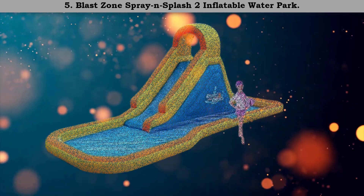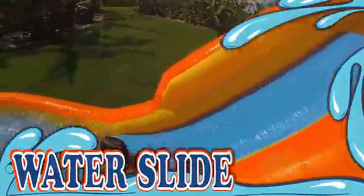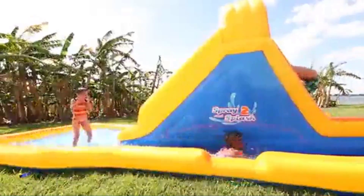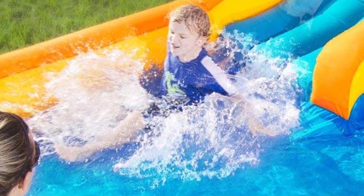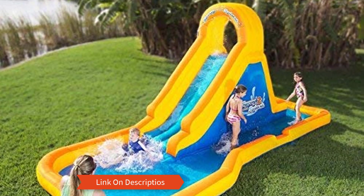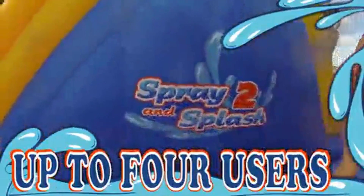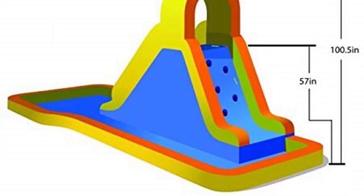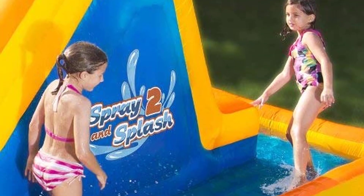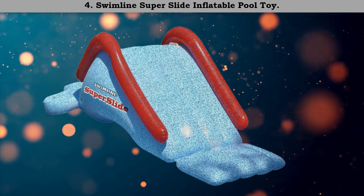Number 5: Blast Zone Spray and Splash inflatable waterpark. If you ask what brings joy to the backyard, I would tell you it is this Blast Zone Spray and Splash inflatable waterpark. As the picture suggests, it is quite more plain than the others on the list, but because of this simple design it allows more space on the pool surface. On the back side of this inflatable pool slide, where your kids need to climb, there are sturdy safety handles for your kids to hold, ensuring their safety while climbing.